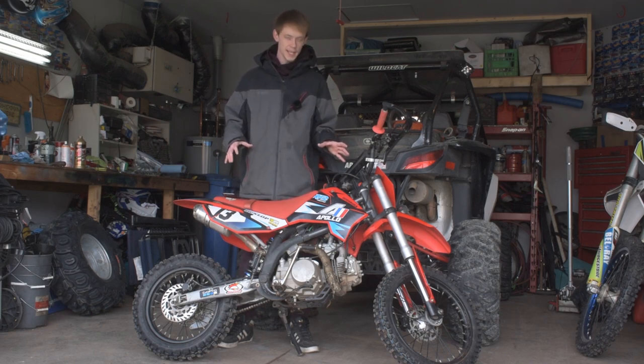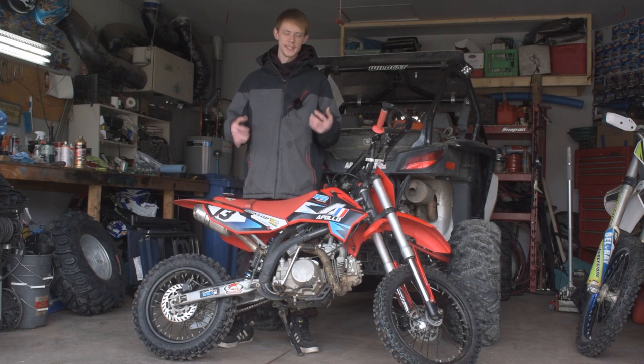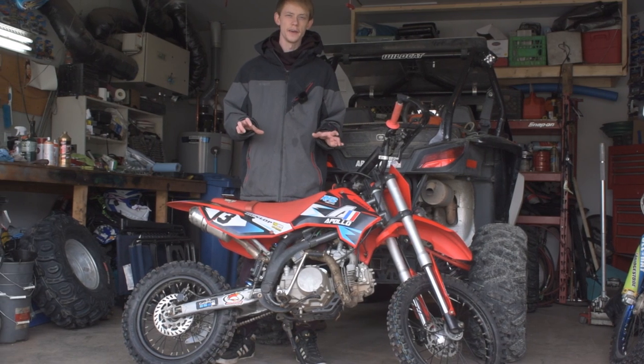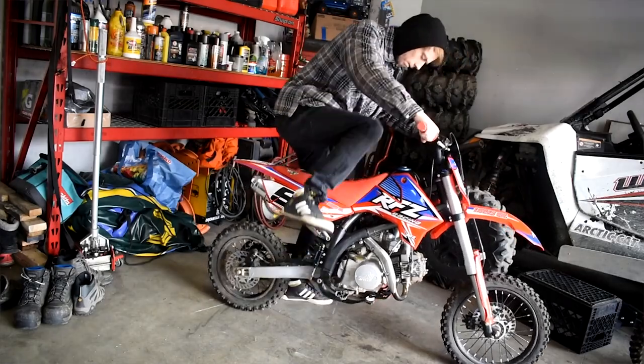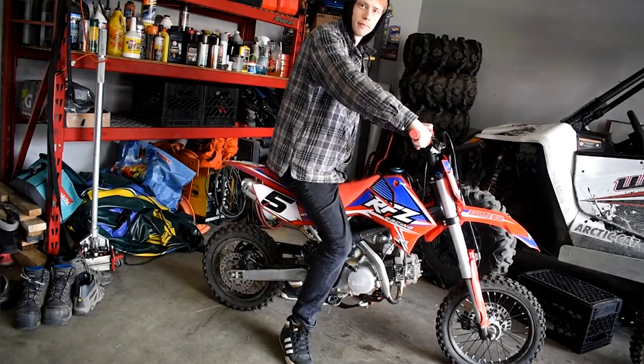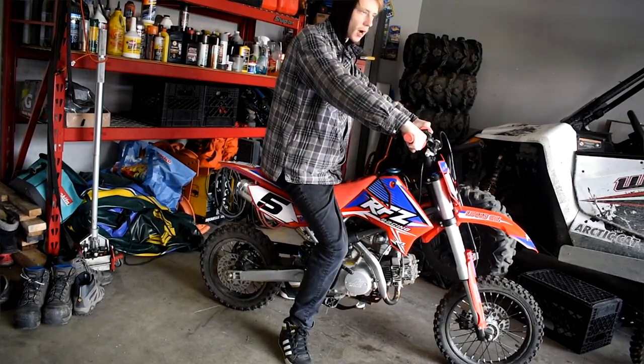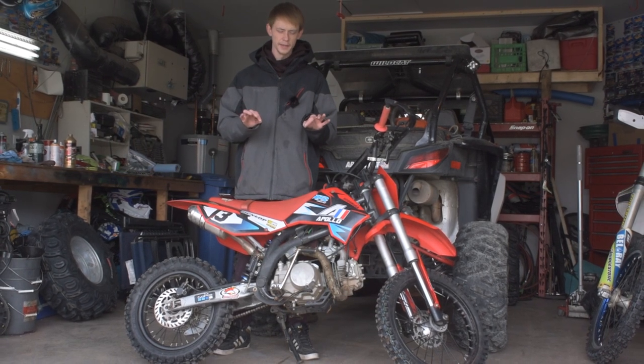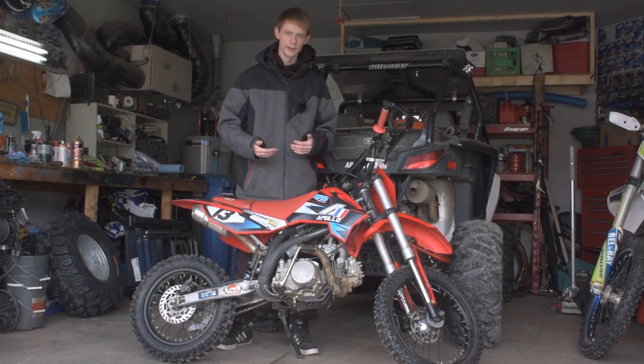Another thing I really enjoy about this pit bike size is that someone like me who's 6'1" can sit comfortably on this, as well as someone who's 5'4", and both people can touch the ground and have ground clearance underneath the bike. So it's a good happy medium — not too low with not enough ground clearance, and not too high from the seat. It's a perfect blend of a low seat height with high ground clearance.